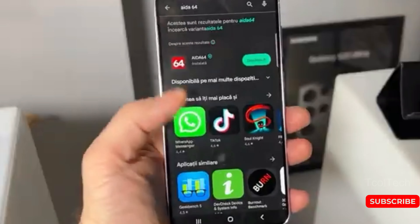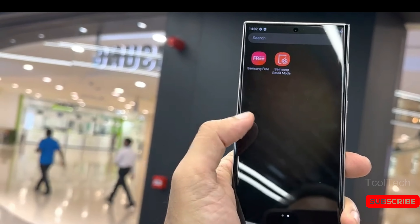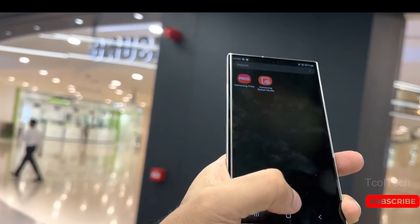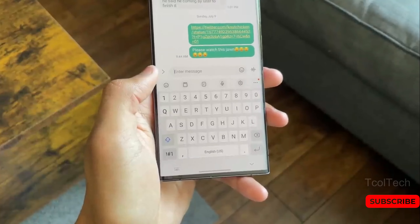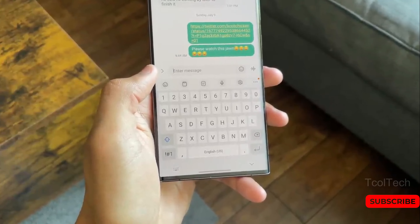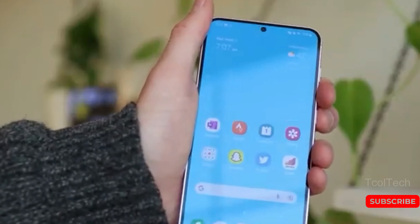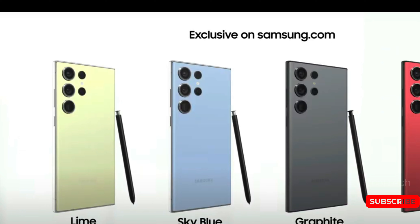Seemingly, the S24 and S24 Plus have flatter frames compared to their predecessors, a change likely to draw comparisons with recent iPhones. However, only the S24 Ultra is said to feature a titanium frame, mirroring Apple's iPhone 15 Pro models. According to Windows Report, Samsung has decided to drop its phantom color nomenclature in favor of titanium, with the new naming convention prefixing black, gray, violet, and yellow for the Galaxy S24 Ultra.